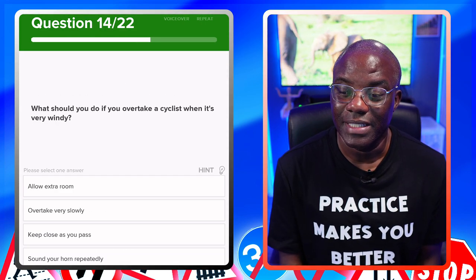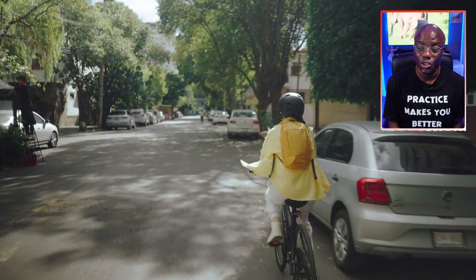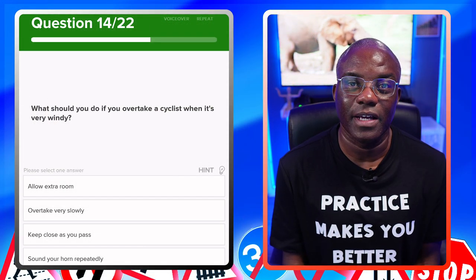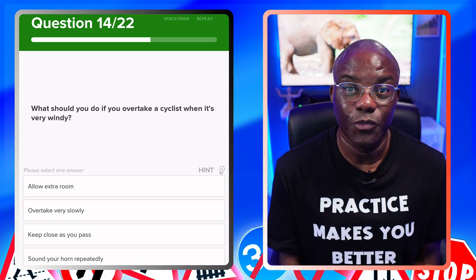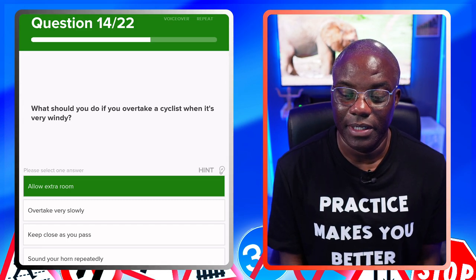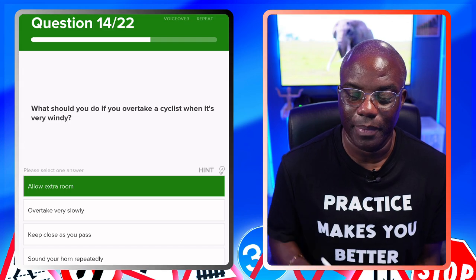What should you do when you overtake a cyclist when it's very windy? The keyword is what should you do — allow extra room. You should give cyclists extra room when overtaking generally, but when it's windy, more than normal. Overtake very slowly — no. Keep close as you pass — no. Sound your horn repeatedly — no. Allow extra room — yes.